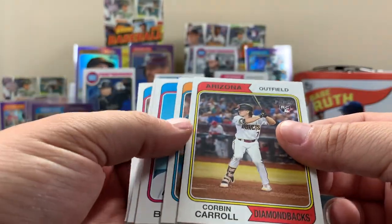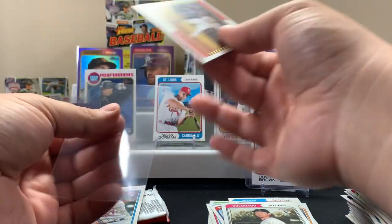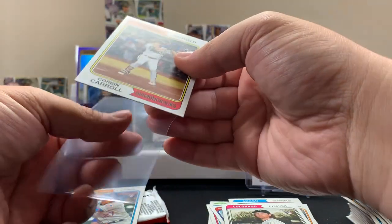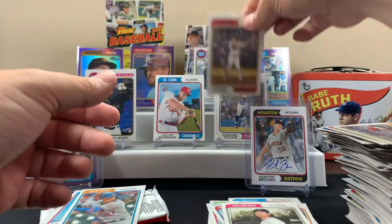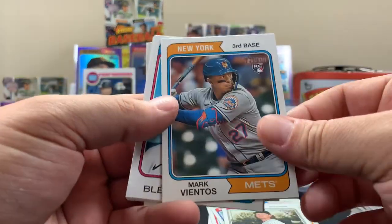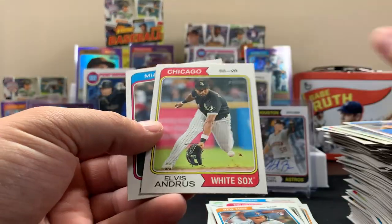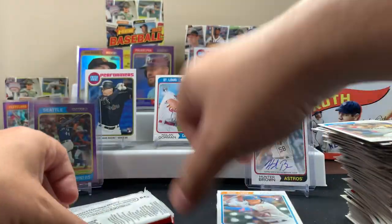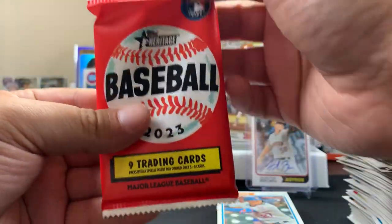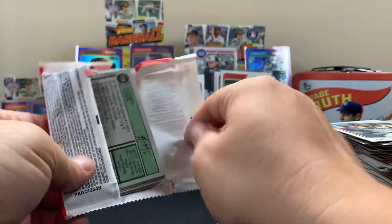Finally got a Corbin — I was wondering where all the Corbins have been. We got a Corbin! Why does he look so tiny in that picture? We'll throw Corbin right there. JJ Bladet cards. Alright man, last pack of the video brother. If you made it this far in the video, hey we appreciate it — thank you. Hook us up with a like, a comment, a subscription if you're new here and want to see more of this.